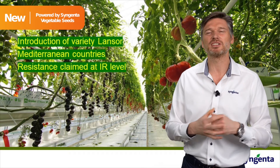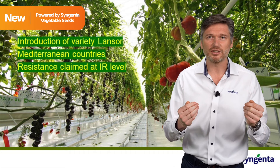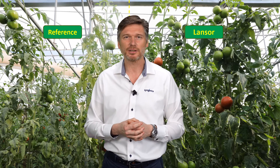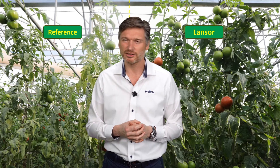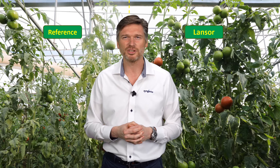We claim an intermediate resistance level, and that has to do with a couple of reasons. First of all, there is no official protocol to claim high resistance, and there is always the risk of significant pressure that you will see some symptoms on the plant. But at least the yield is there. If you look behind me, you will see on one side Lancer — a fresh, healthy crop, healthy fruits, good tomatoes, strong in the head of the tomato so it will continue to produce. While on the other side, you will see an existing variety commonly used in the market. You can see that the variety is under pressure — the leaves are light, the virus is in the plant, it does not produce a lot of fruits, and the fruits themselves will not look nice and healthy, making it hard for a grower to sell them. This is what resistance does — it helps the grower with security to produce a nice, healthy crop again.